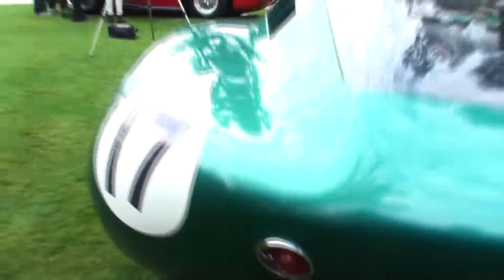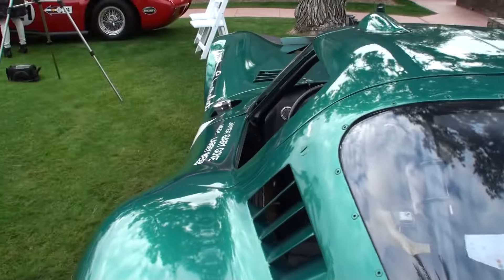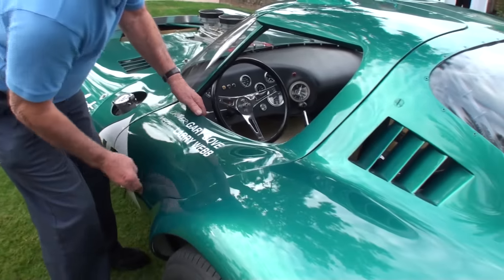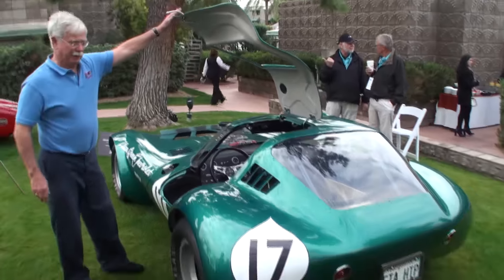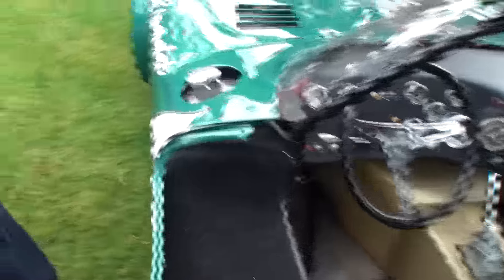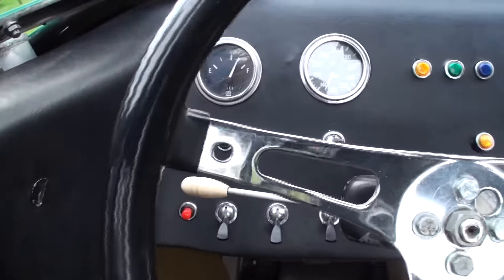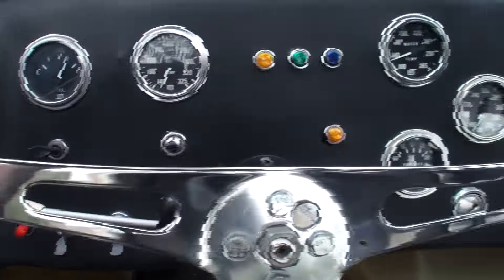Now, the race cars only had two taillights — the street cars had four. Can we open the door, please? Sure. The car as it sits now is the way that it was when it ran Mosport in 1965, just the way it was.